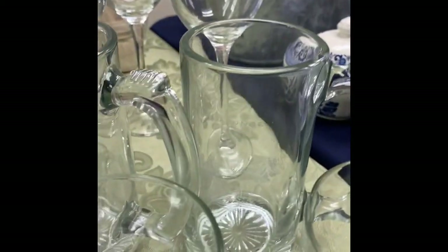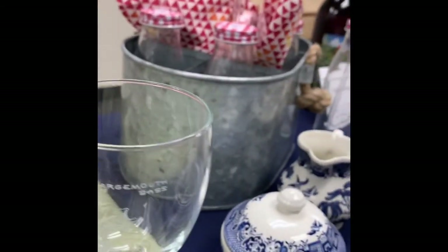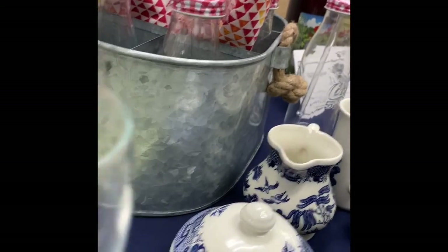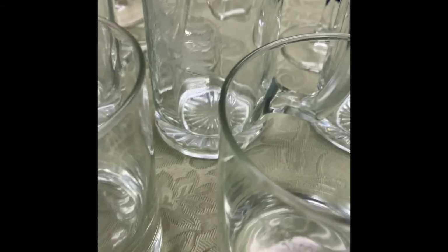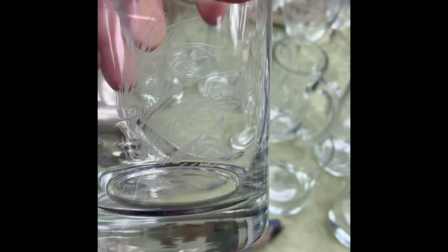This is from the Ned Smith Center for Nature and Art. We've got four wine glasses, each with a different fish on them, four beer mugs also each with a different fish, and four rocks glasses. I'll hold one up so you can see the design — it's a little hard to see on video, but they're very pretty.